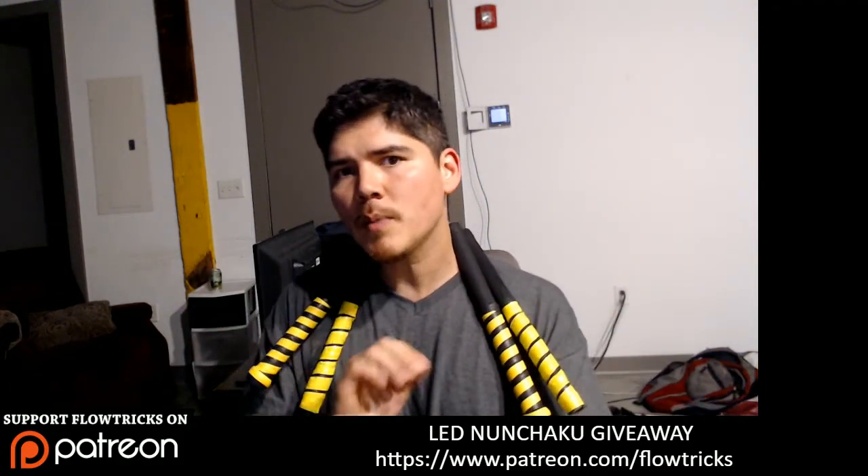Someday I would like to use Flowtricks and just focus on doing videos full time, but gigs usually pay my bills right now for the most part, so I always gotta jump on those.